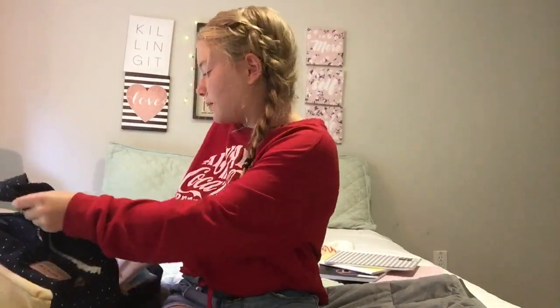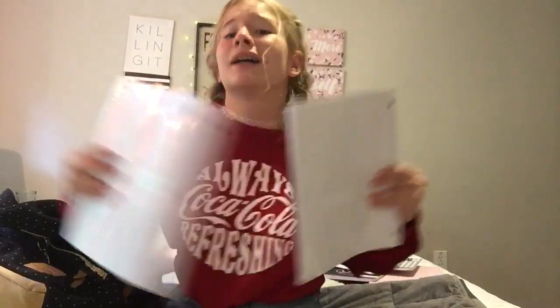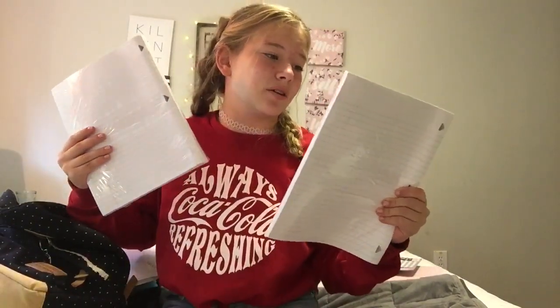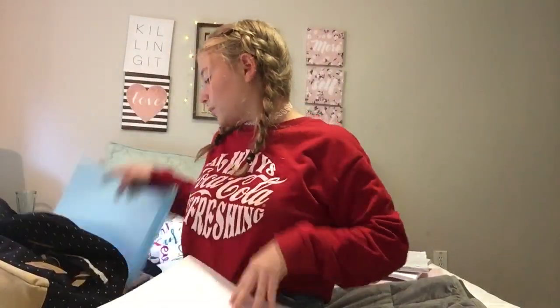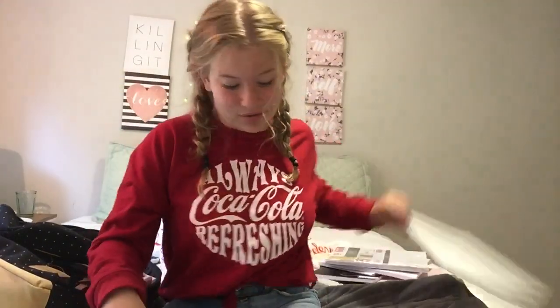I got lined paper because you need that, and I got the Five Star with the triangle reinforcements so it won't rip — because you know, you just have lined paper and then all of a sudden it rips and it just sucks. I got three folders: two white folders, and then for homeroom I'm using this sparkly blue see-through UB1 one because I couldn't find another one.